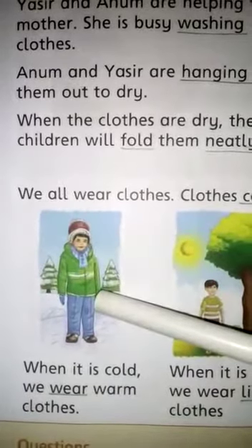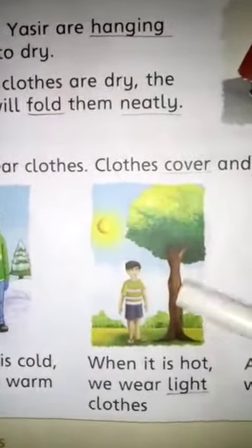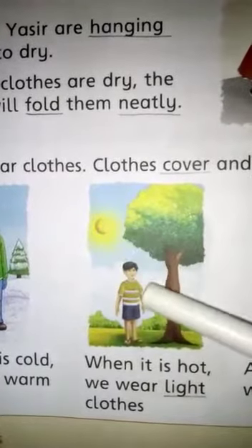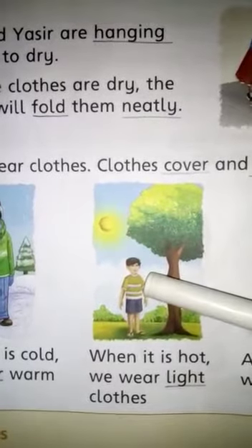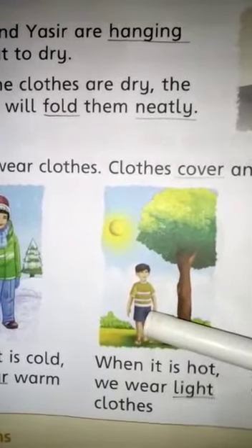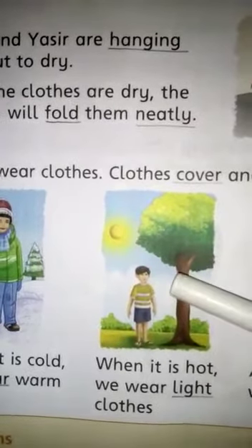So this picture shows that it is winter season. Now come to the next picture. What do you see? Tree, grass, sun, boy. What type of clothes is the boy wearing? The boy is wearing light clothes. He is wearing shorts and shirt. So this picture shows that it is summer season.